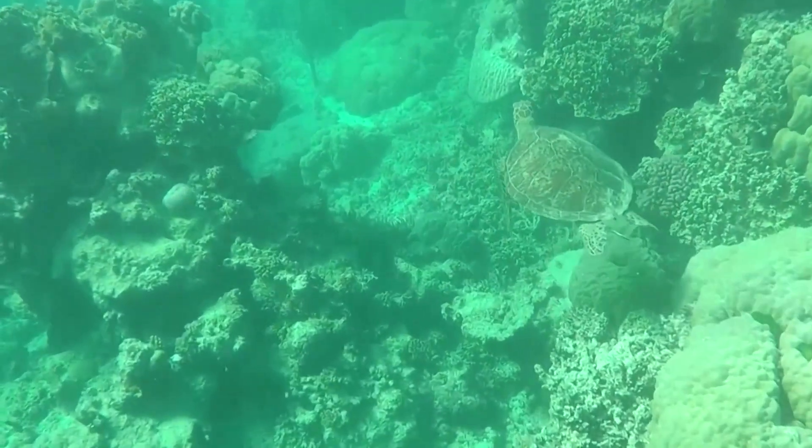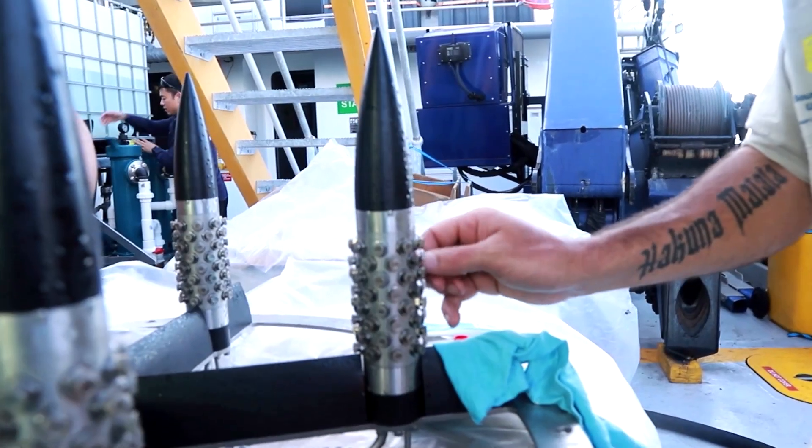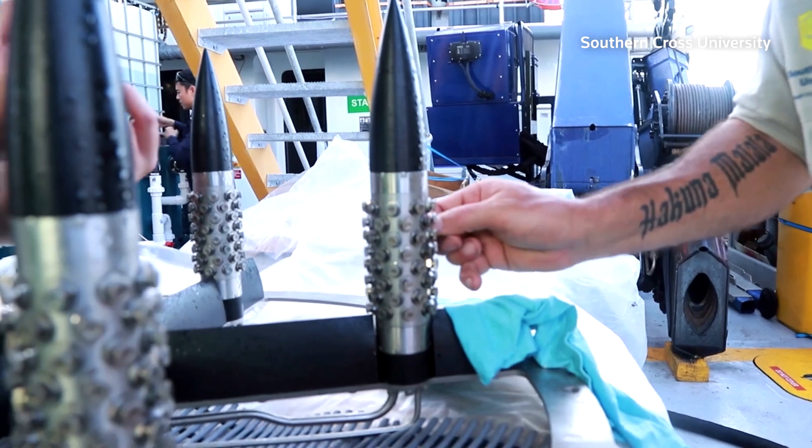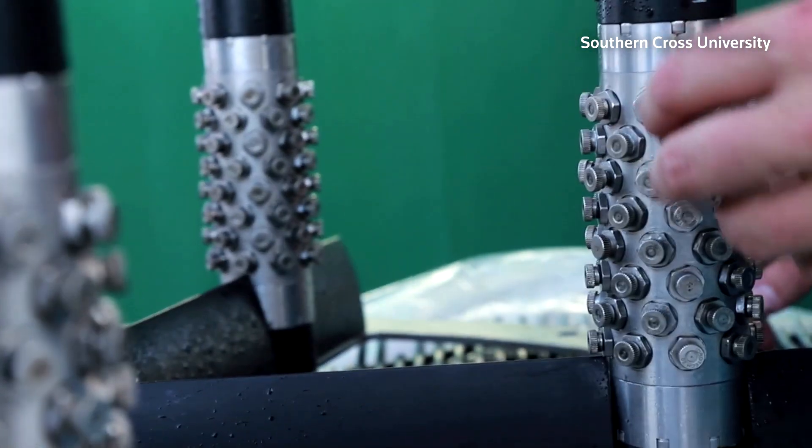A team at Southern Cross University is working to give the reef a fighting chance. It's using new technology to brighten clouds in order to shade and thus cool the reef and reduce solar radiation. Dan Harrison of the university's Reefs and Oceans Research Cluster is leading this work. Dan, how urgent is this situation and what do you hope to achieve with cloud brightening?